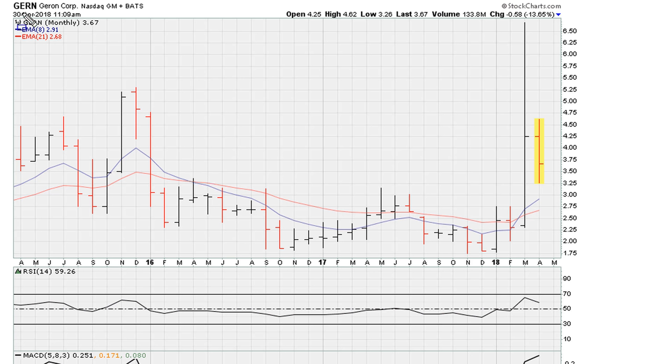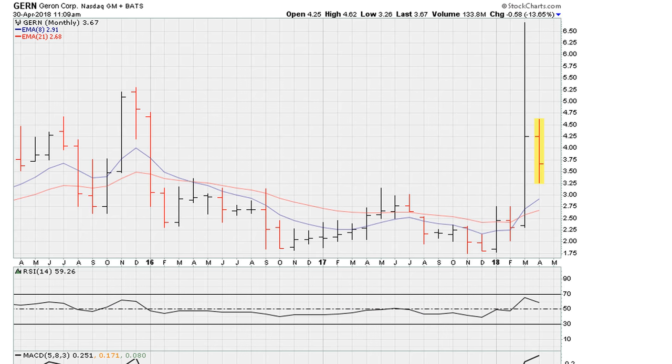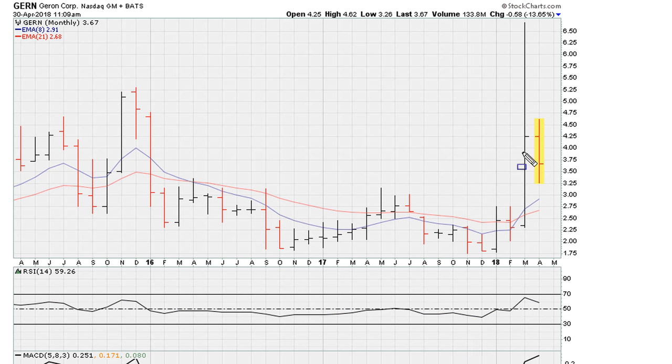Here we can see GERN is having a drop this month of about, let's call it 14 percent. Not a big drop, but I'll show you why this could be significant. This is a three-year monthly chart, and when we take a look at the longer view beyond this, we see that there's a reason why the stock is pulling back. We can see the close here — in fact it spent some time way above this, and ended up closing the month here, and this month is down.